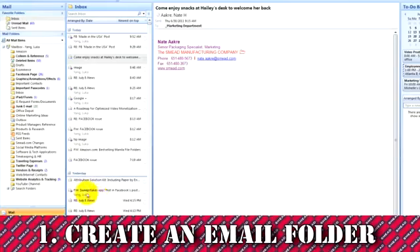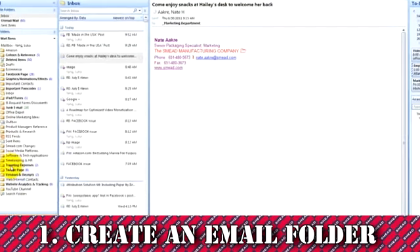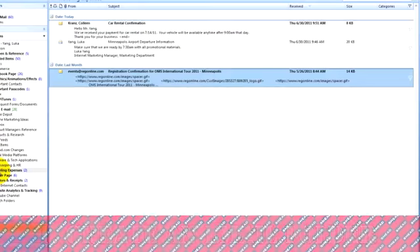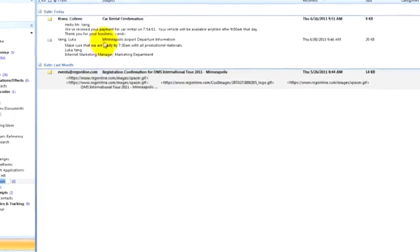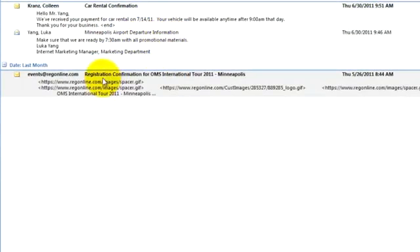Create an email folder and save all confirmation emails for airline, hotel, car rental, and driving directions. It will be a handy reference point throughout your trip as well as when it comes time to turn in your expense report.